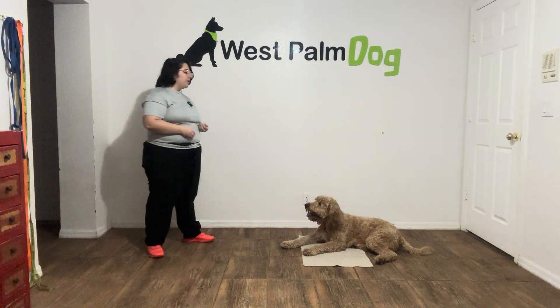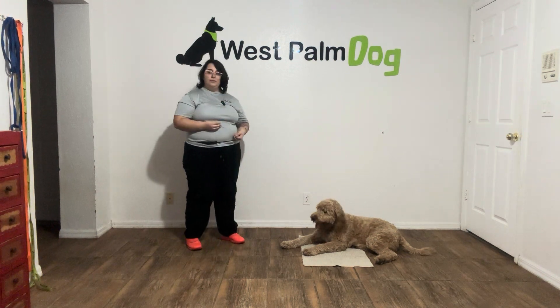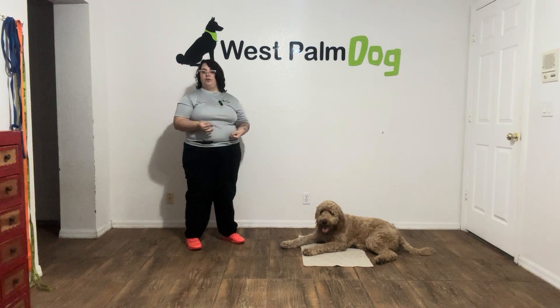Hello, my name is Caitlin with West Palm Dog, and today I'm here with Mars. We're going to be working on his go to bed and leave it. Mars is doing really good with all of his training, and today we're just doing another leave it exercise, this time in the go to bed position.